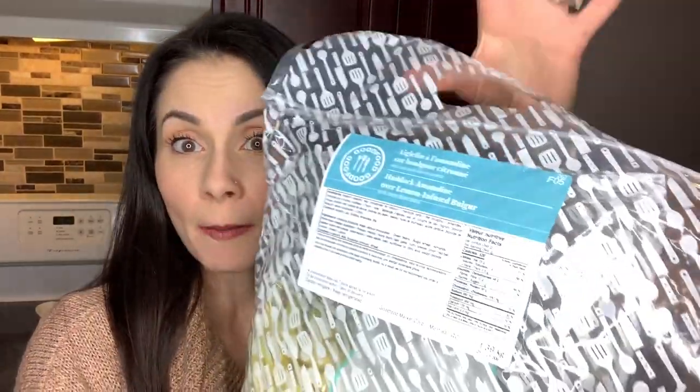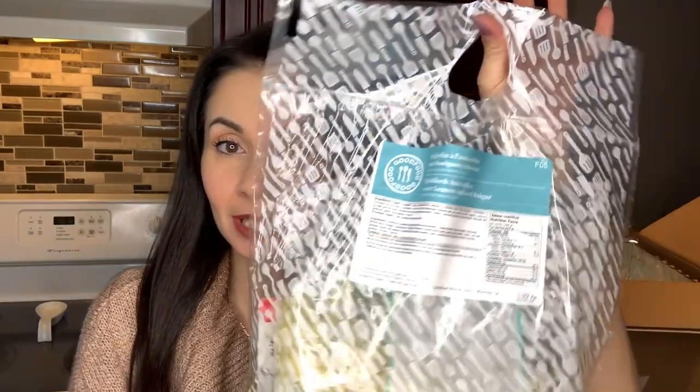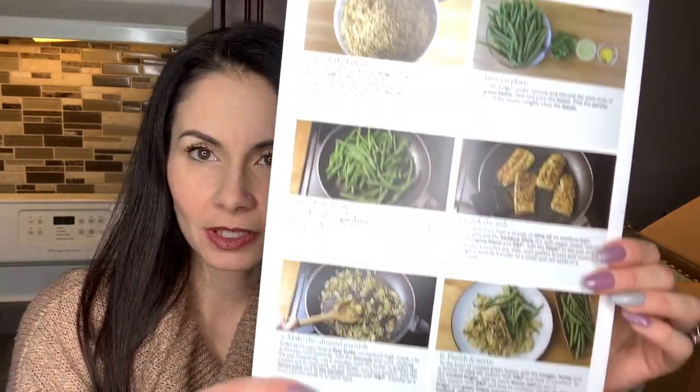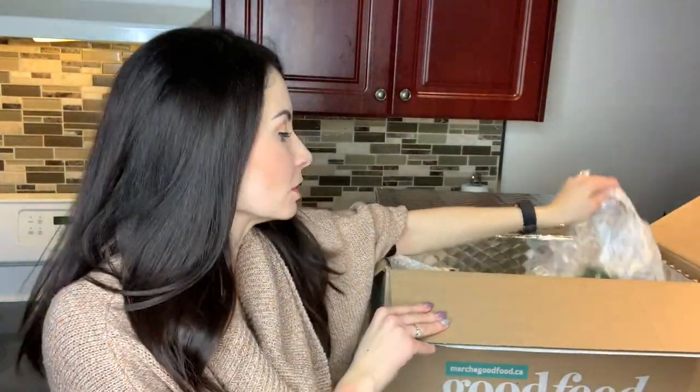The next meal is the haddock amandine over lemon infused bulgur. All the ingredients are neatly labeled inside the bag. Here's what it's supposed to look like — really nice, healthy, and delicious. And here's the recipe card for this one as well.